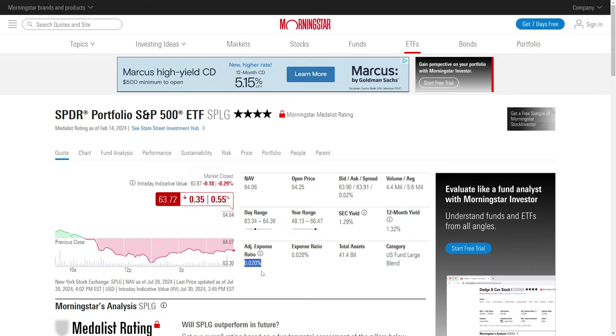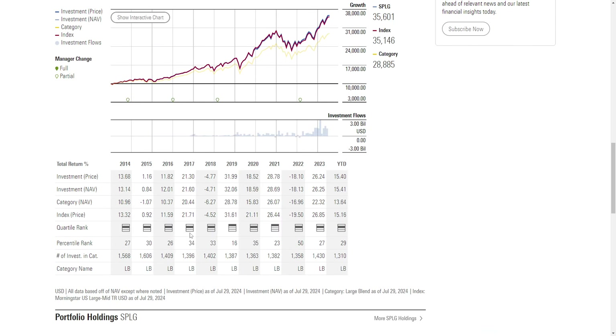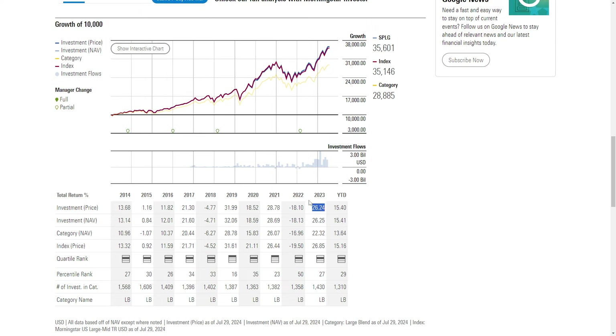If there are any others that you're aware of that are cheaper than 0.02, definitely let me know — I would love to take a look at it. Current yield is 1.29%. 12-month yield is 1.32%. So definitely not a high-yielding ETF, but you are getting the growth of the S&P 500. Year-to-date it's doing pretty well, up 15.4%. Last year it was up 26.24%. Obviously it's going to track the same as the S&P 500.